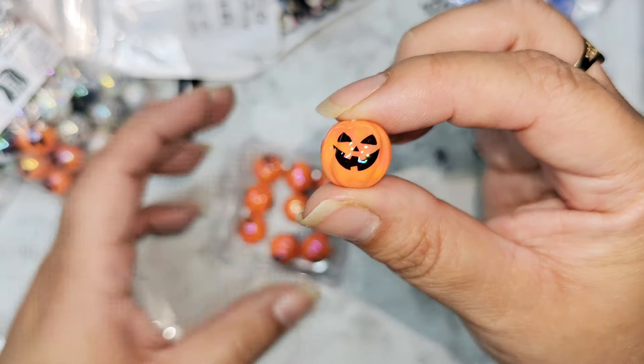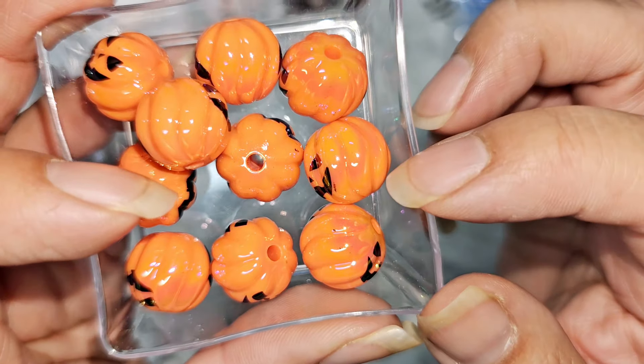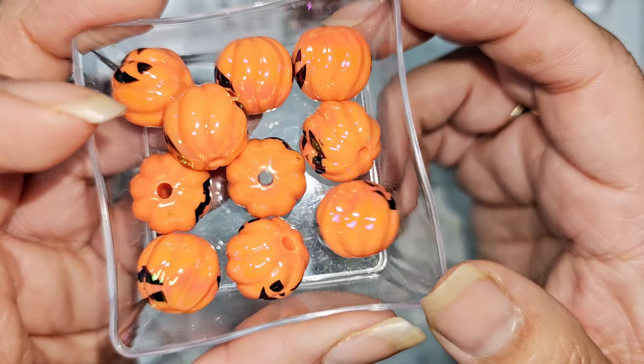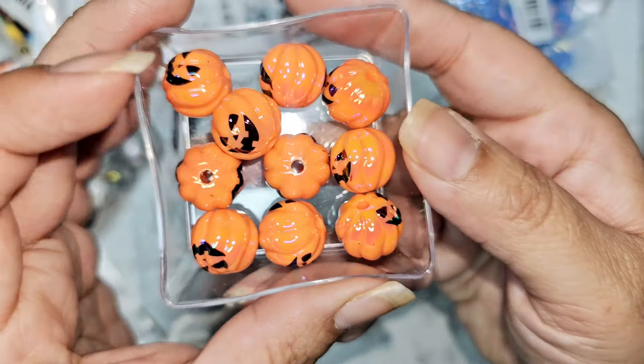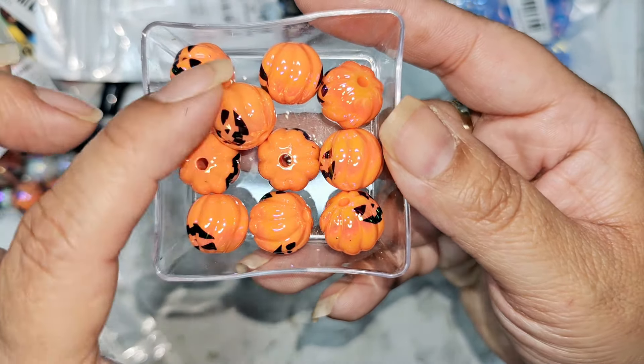These were 10 for a dollar 50. You can see these have little lines — little textures to them — they look more like a pumpkin, whereas the other ones are just round and were only a dollar 50, which was a really good deal. These also have that little oil-slick multicolor to them. I don't know if the camera is picking it up, but I had bought some other ones like this that were just orange without the iridescent shine. It is there in person, so that's why I picked those up.